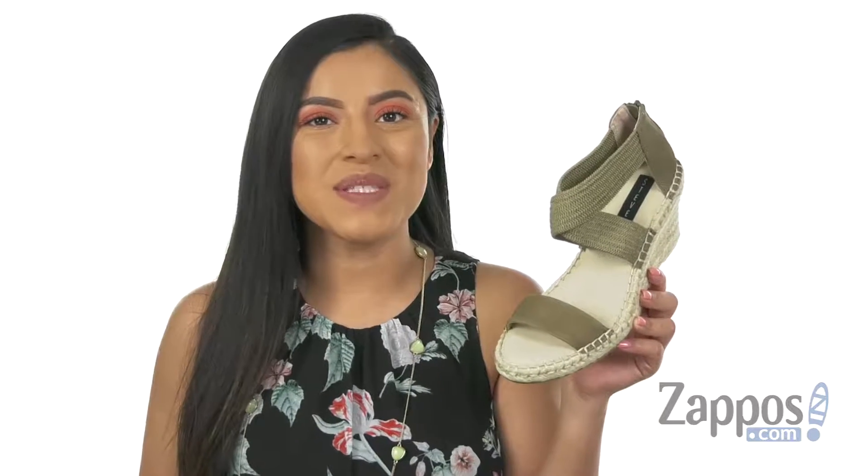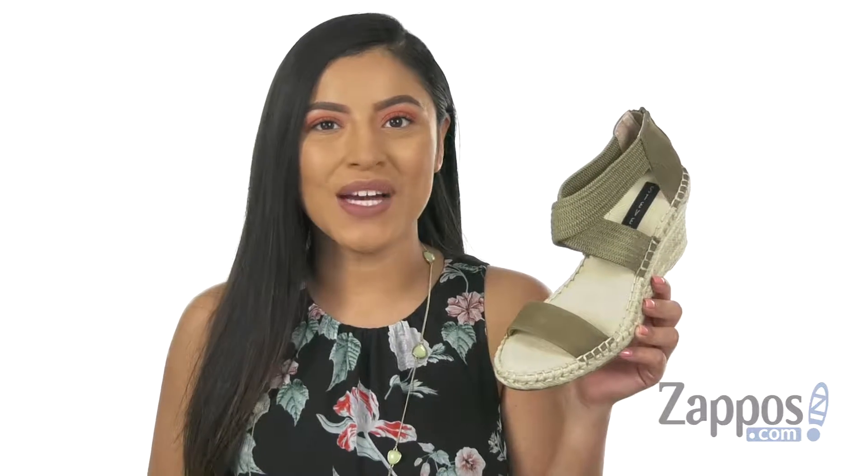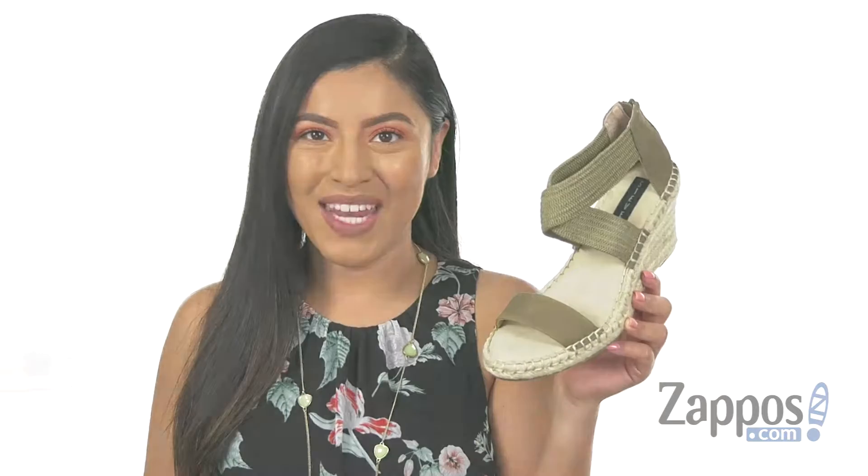Hola, my name is Nelly and I'm from Zappos.com. Today we're going to take a closer look at Excited from Stephen.